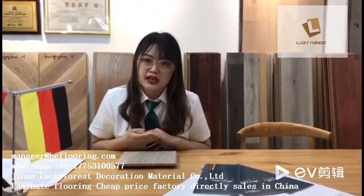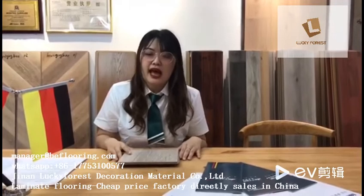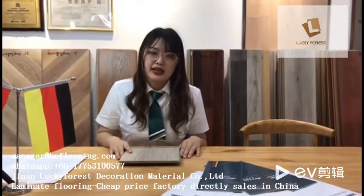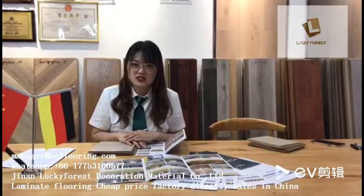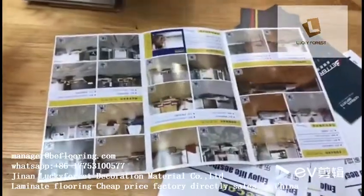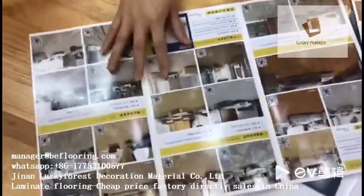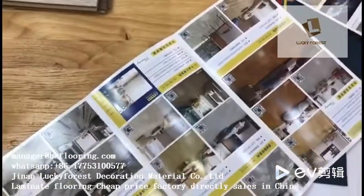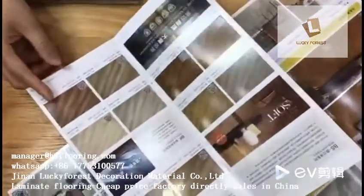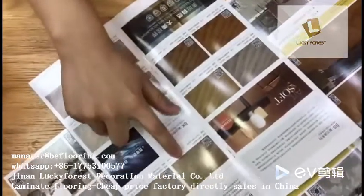The second type is imported colors. As we all know, the best laminate flooring producers are in Europe. We import colors and surface materials directly from Europe, which can completely show the original German quality and effects. The third type is our latest domestic imax colors. The base color is rich and realistic, and the installed effect is much closer to real wood texture.